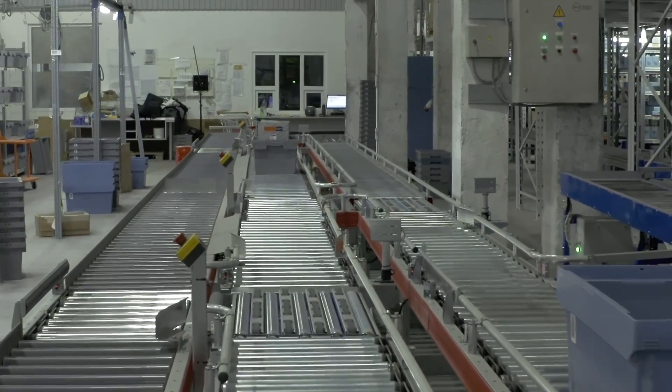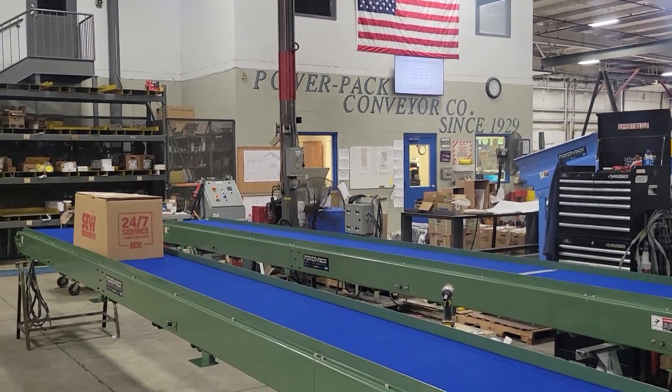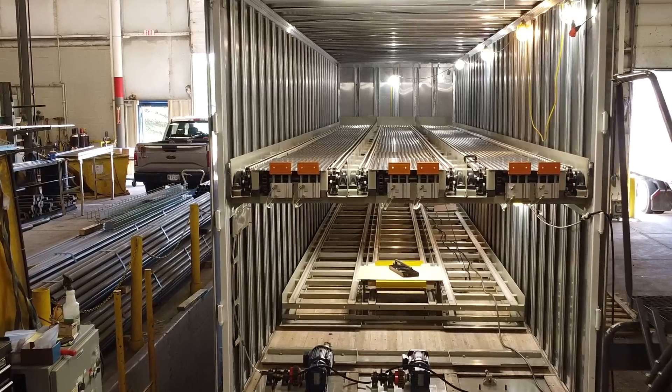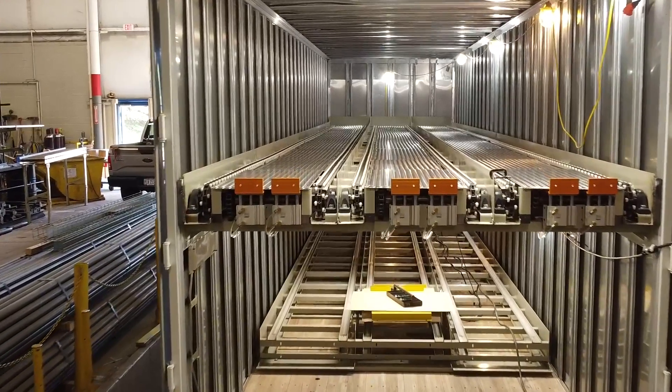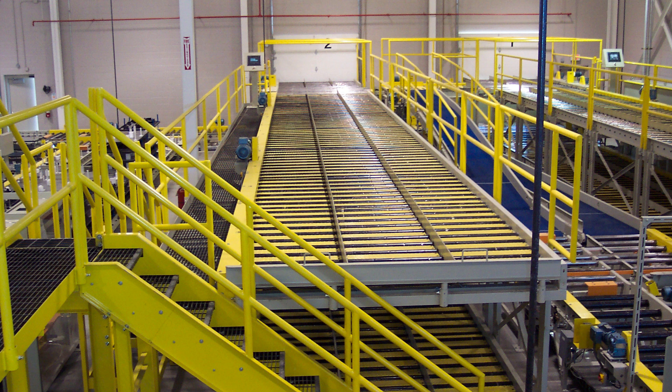Meet our packaging systems, the invisible force behind efficient sorting, packing, and shipping. And speaking of seamless logistics, enter the palletizing system — safely loading, moving, and redirecting pallets for shipping or storage, while reducing workplace strain and increasing productivity.